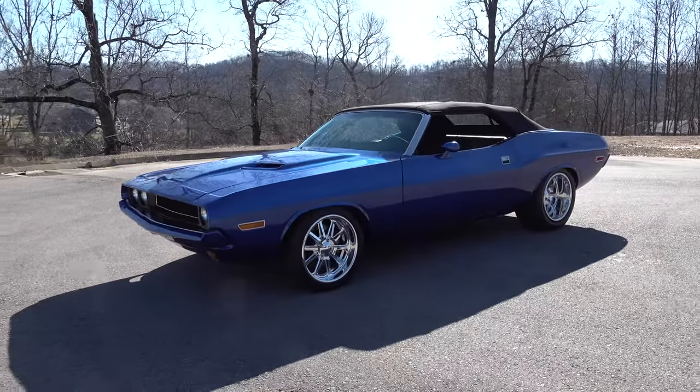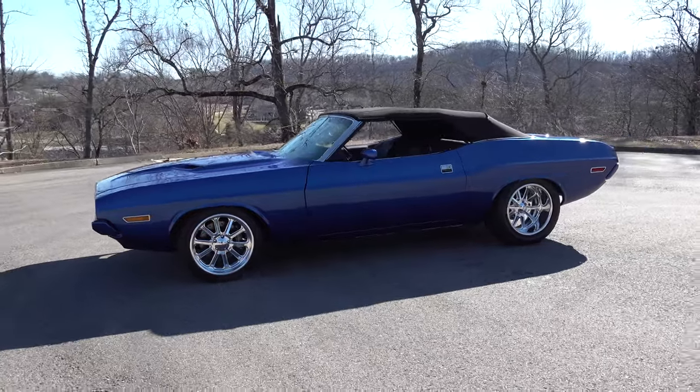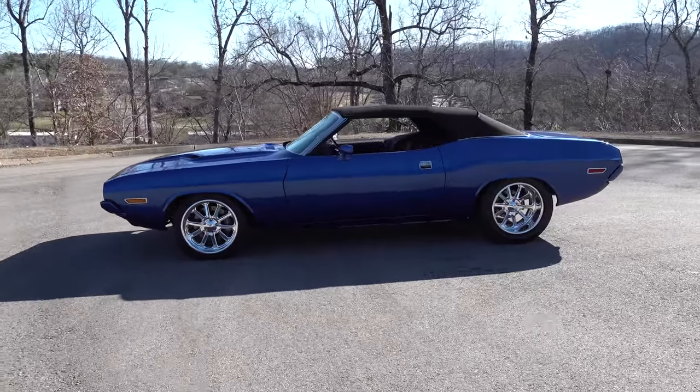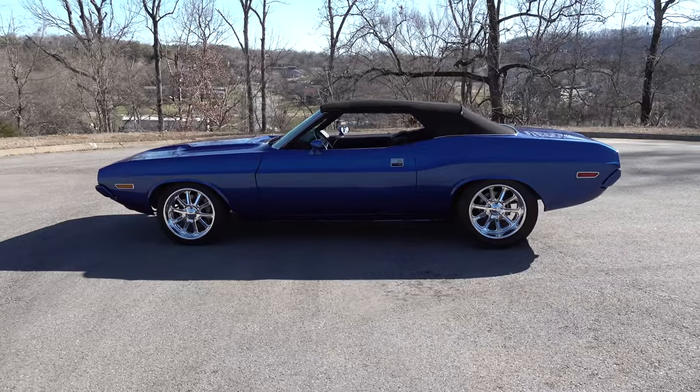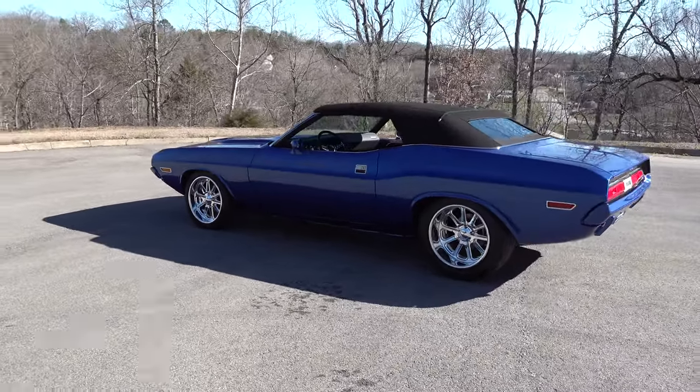Steve, how you doing brother? Doing good Scotty. Outstanding. These are one of the cars — the Challengers and the Cudas are one of the cars that if you're a car person, it doesn't matter about brand. They're just cool cars. They just got a really good look to them.